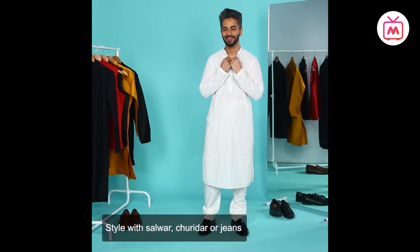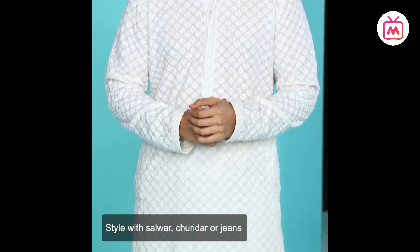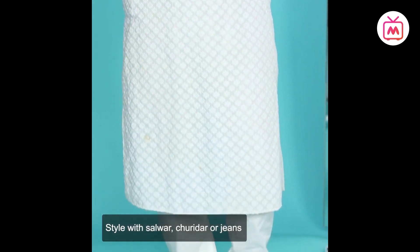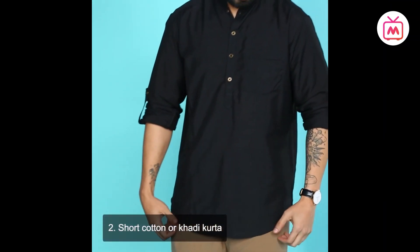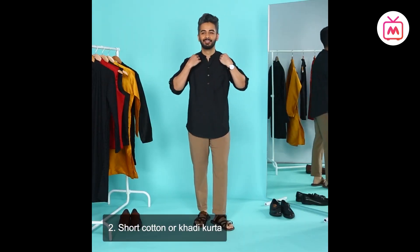First up is a classic black or white kurta. A kurta usually has a traditional Chinese collar or V-neck and can sometimes be collarless. The variety of fabrics you can choose from includes cotton, khadi, linen, or silk. A classic kurta hits right at your knee or a few inches below. Shorter hem kurtas can be worn with a salwar, while the longer knee-length ones are best worn with churidar.